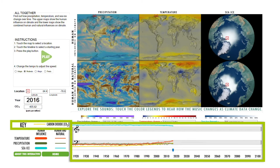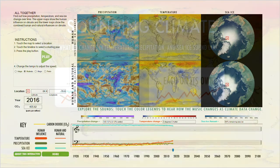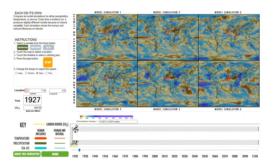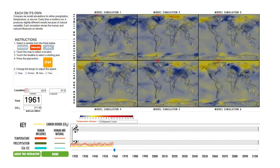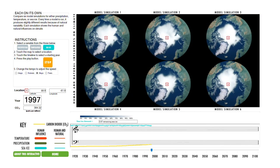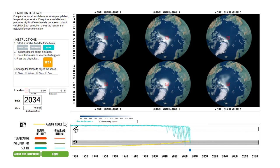Carbon dioxide levels are on the graph too. You can stop the display at any time to freeze the maps and then press play to resume. Also check out each on its own and explore how model simulations with slightly different starting points produce different patterns of natural variability. You can find out what will happen to Arctic sea ice and when it's likely to disappear.